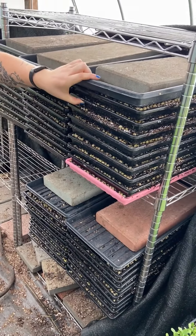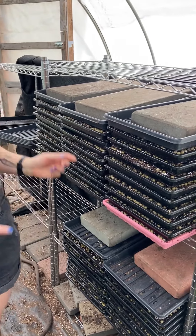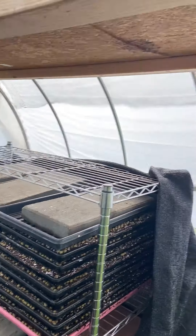We always have the next round ready — these were just seeded this morning and this will be next week's pea shoots. They'll come out pretty much right after this one gets harvested.